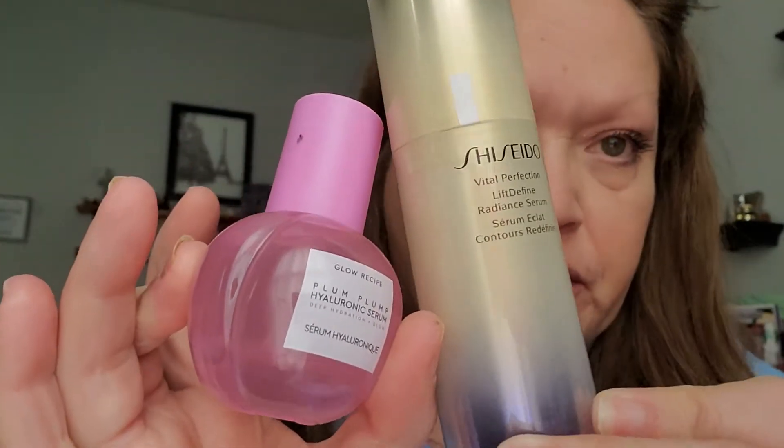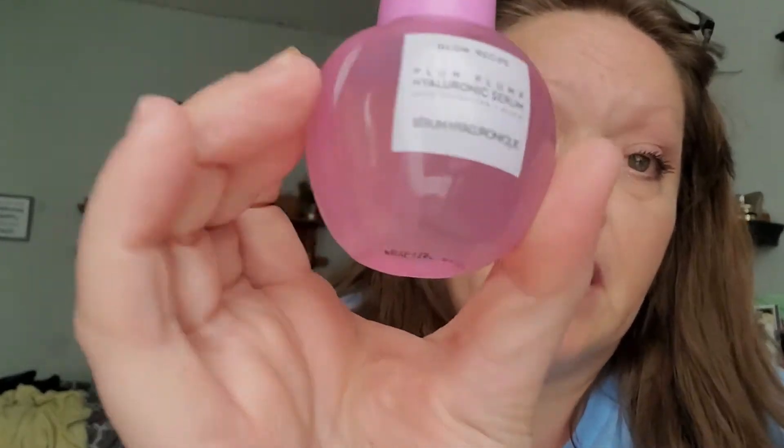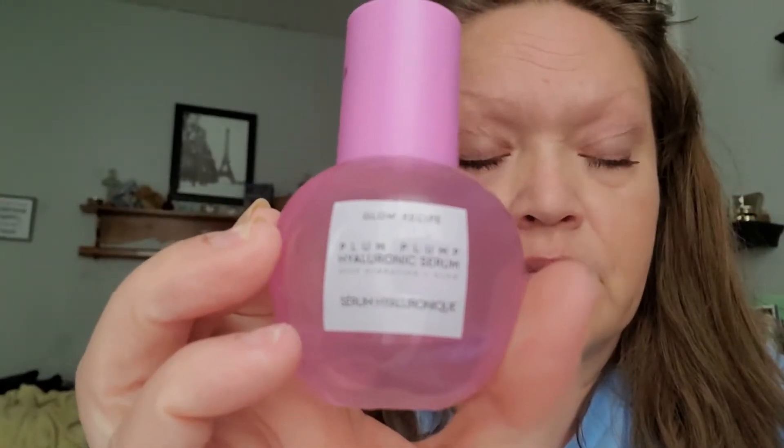I love the combination of these two serums. This is the Shiseido Vital Perfection Radiance Serum. I put a squirt of this in my hand, which is more than enough on its own to do my entire face. But I also like combining it with the Glow Recipe Plum Perfect Hyaluronic Acid Serum. I pump one pump only of each onto my fingertips, rub them together, and then spread it all across my face and my neck. I love the hydrating feel of the combination and the silkiness that it leaves behind on my skin. I didn't use it today, but I have been using it fairly consistently.